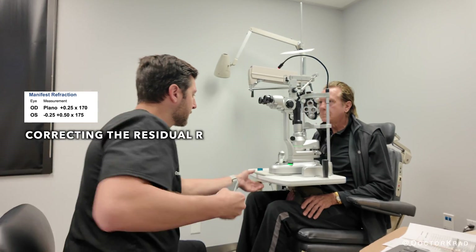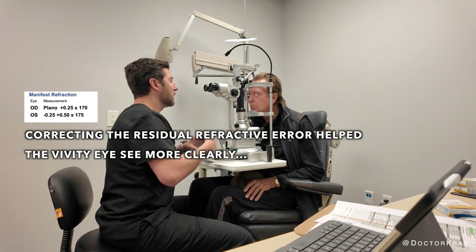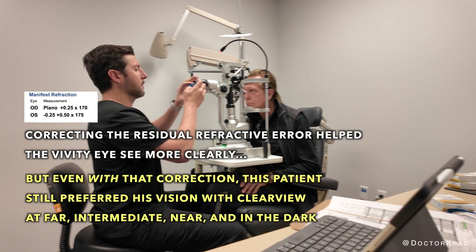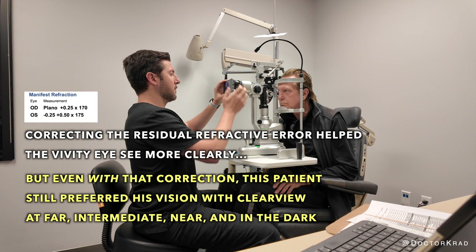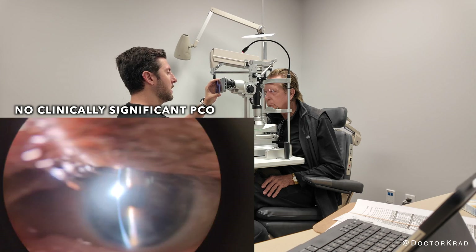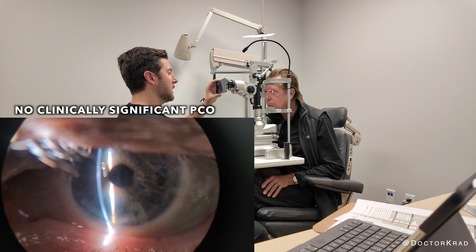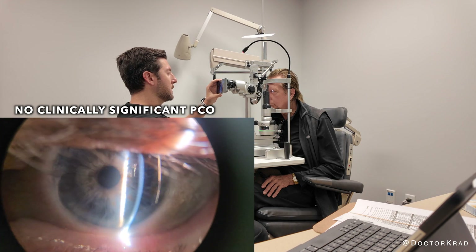The patient did have a slight refractive error in his left eye. I did test his vision with that corrected, and while it did improve his vision with the Vividy, he still preferred the Clear View at far, intermediate, and near. This is your right eye — it looks awesome. And here is your left eye — it looks awesome too. Both look fantastic.